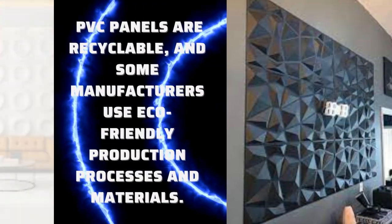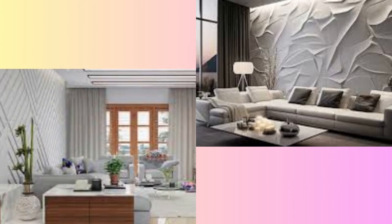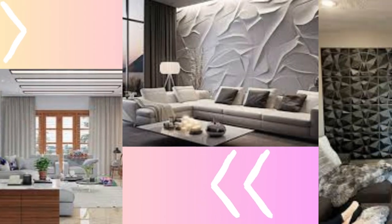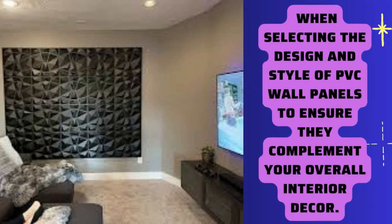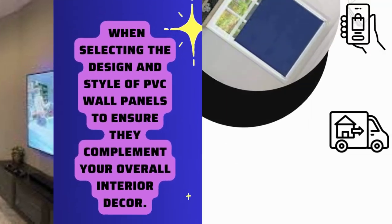These panels are usually primed and ready for painting. You can paint them in the color of your choice to match or contrast with your room's existing decor. Some 3D wall panels also have sound-absorbing properties, which can help reduce noise and improve the acoustics in a room.